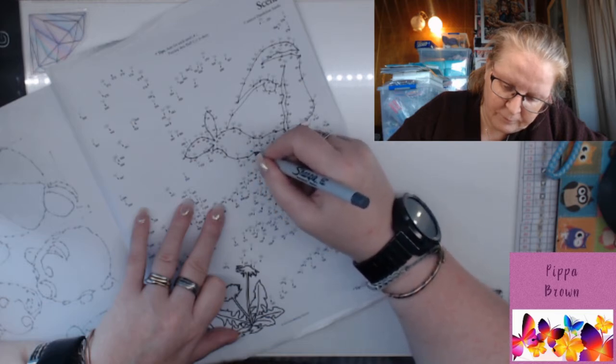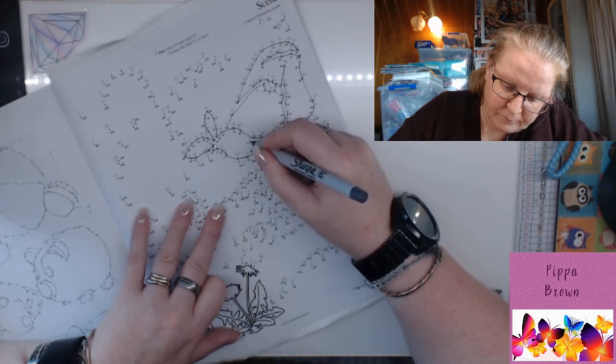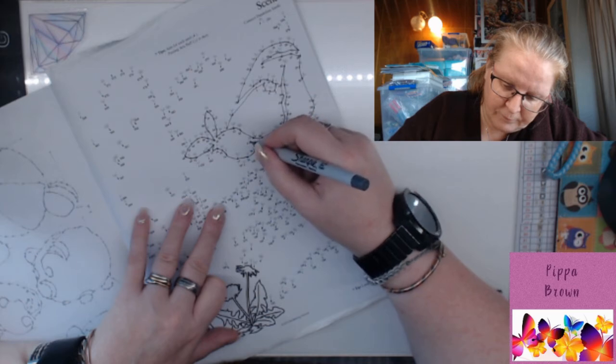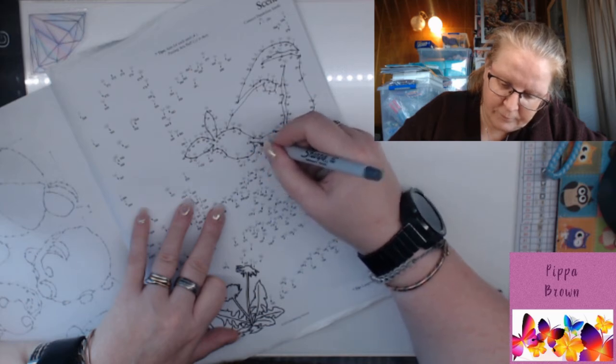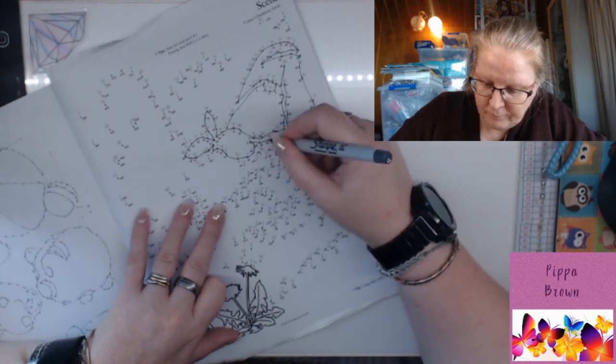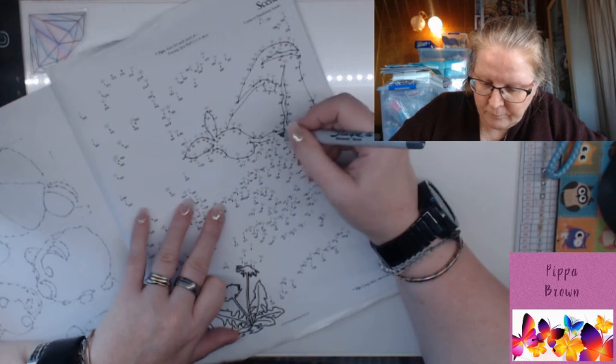A butterfly cannot live on sugar alone — it needs minerals too. To supplement its diet of nectar, a butterfly will occasionally sip from mud puddles, which are rich in minerals and salt. This behavior, called puddling, occurs more often in male butterflies, which incorporate the minerals into their sperm. These nutrients are then transferred to the female during mating and help improve the viability of their eggs.